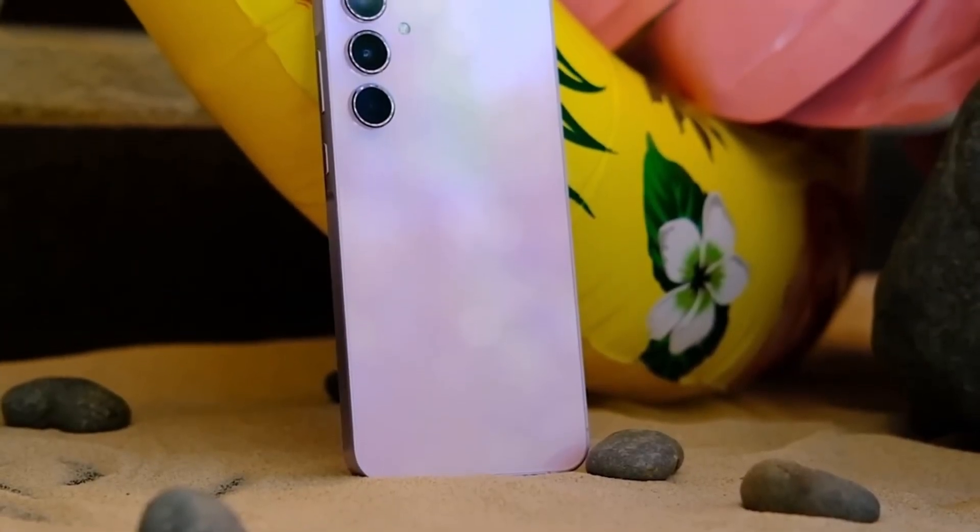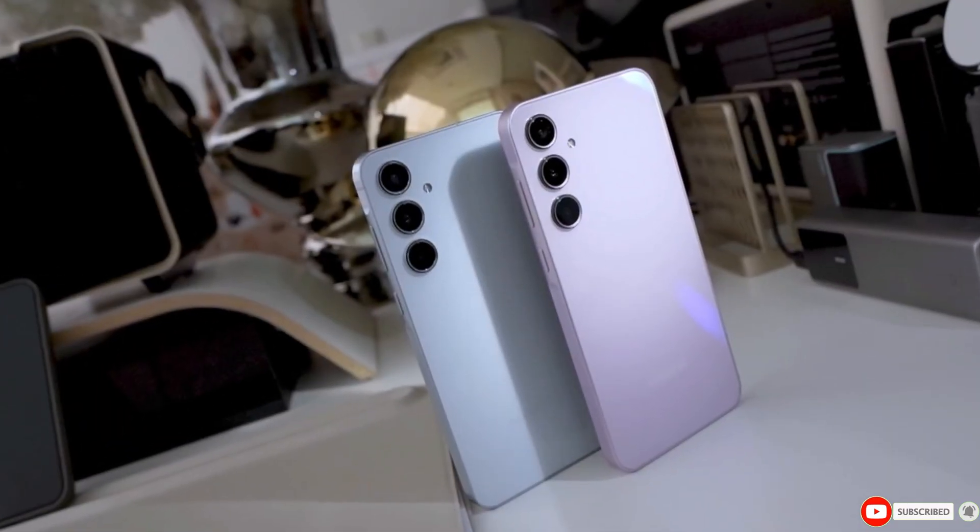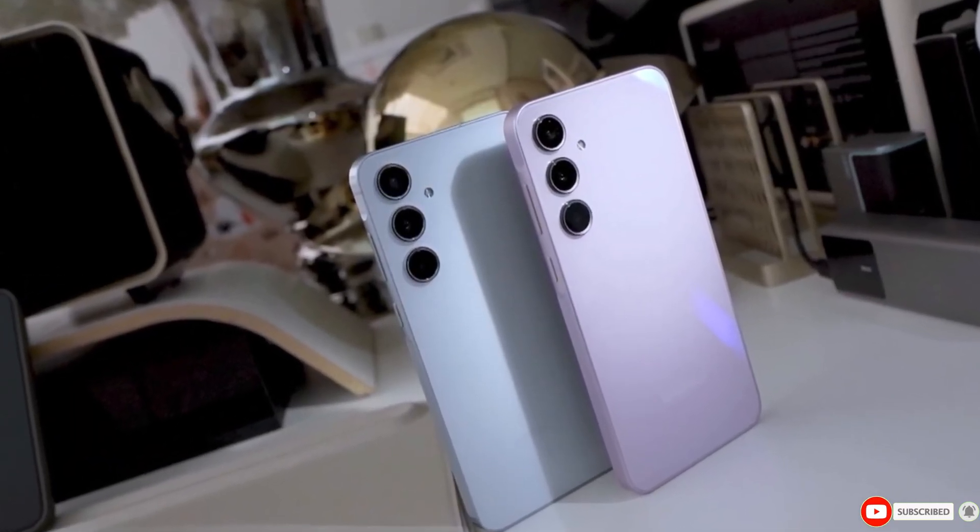Don't forget to share your thoughts in the comments below. What features are you hoping to see with One UI 7? Thanks for tuning in, and as always, we'll see you in the next video.